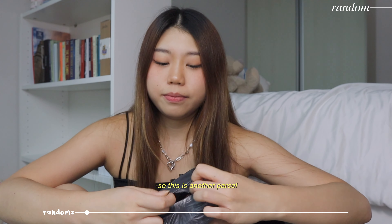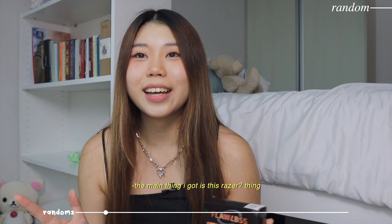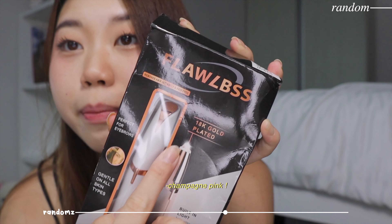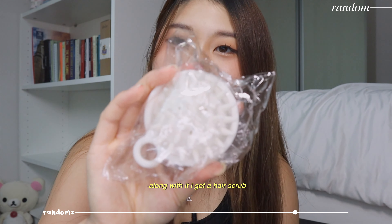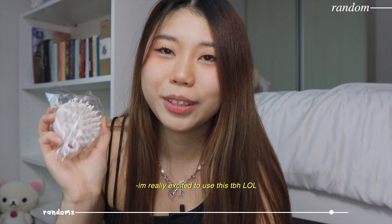This is another parcel. The main thing I got is a razor for shaving your eyebrows - it's in this really cute champagne pink color, which I really like these days. Along with it I got a hair scrub to scrub my head. I'm really excited to use both of these.